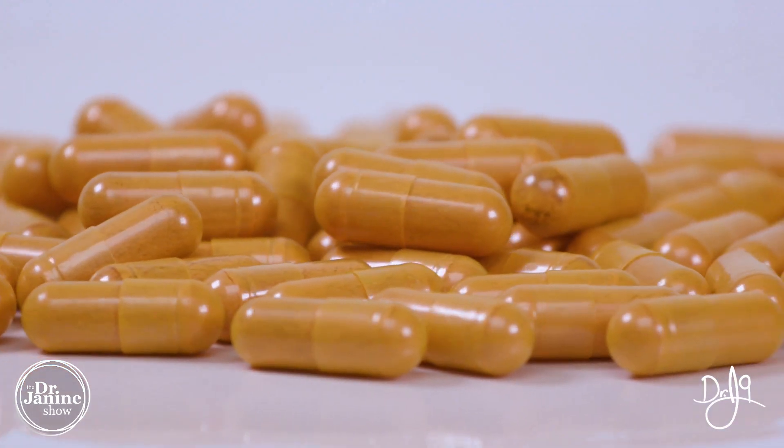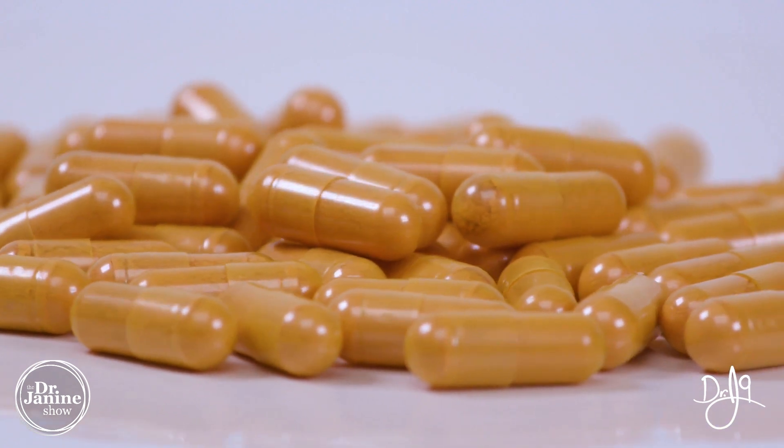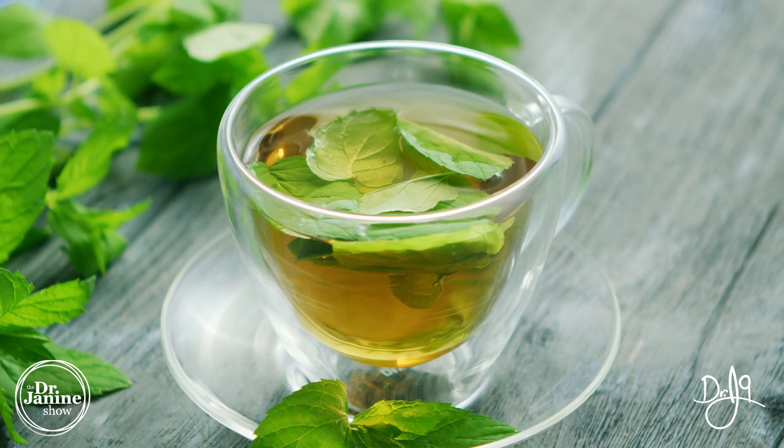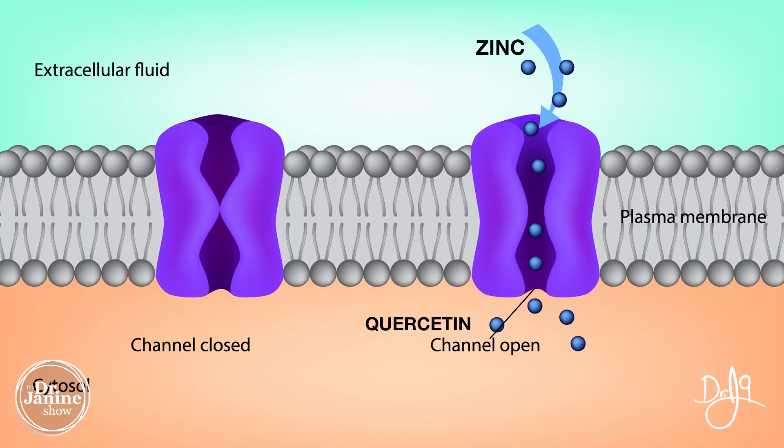Curcumin, as well as EGCG — that powerful antioxidant found in green tea — also helps to open up that channel, being a zinc ionophore. So today I talked all about zinc and why quercetin is a great ionophore for opening up that channel for zinc.